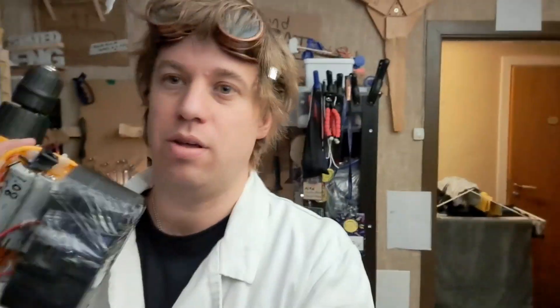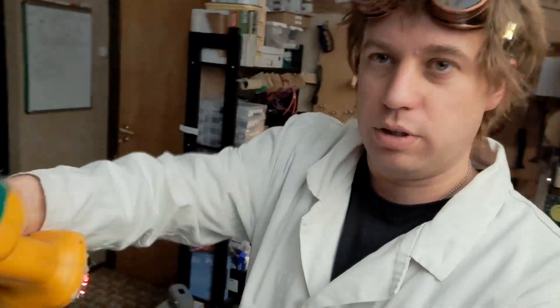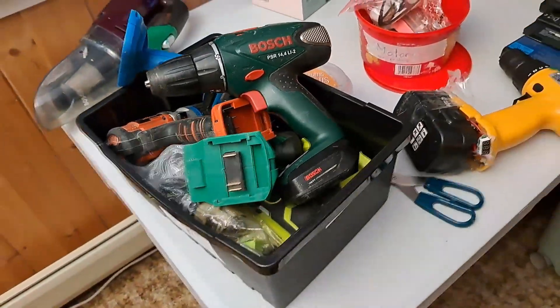This drill I've been using for three years every day. These are the old drills that usually have nickel-cadmium batteries — I threw those in the recycling and put in some 18650 cells that I got from used laptop batteries. I even have a little screen that tells me the voltage. In the garbage, you can find so many drills with bad batteries, and it's great to give them new batteries and bring them back to life.